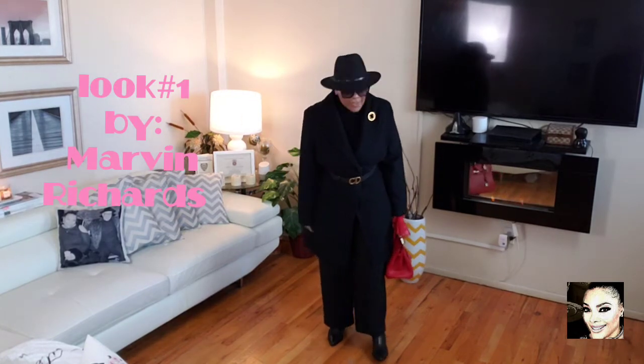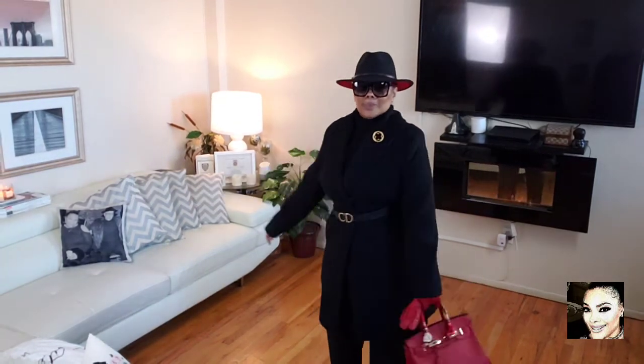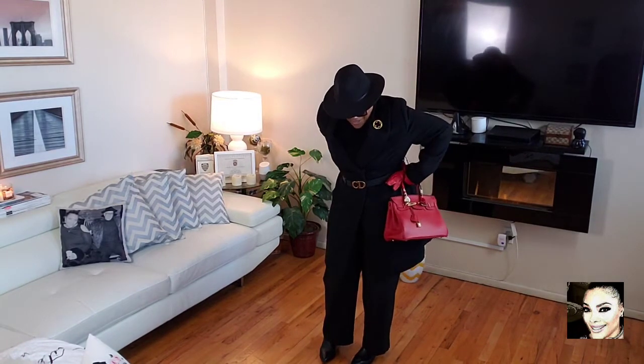We're not wasting any time — this is the first look. This look is 100% lamb's wool by Marvin Richards. These are the actual coats I kept over the years for myself. This is a three-quarter coat from Marvin Richards — it's a nice blend. I wore it with all black and a red pocketbook at first.